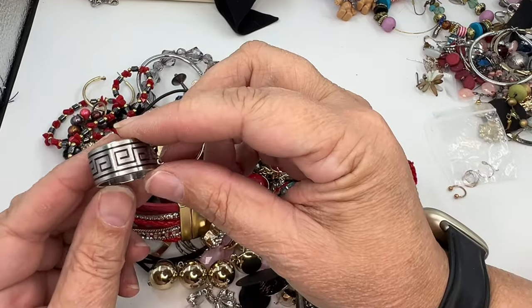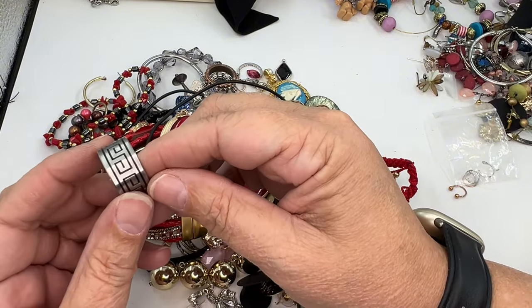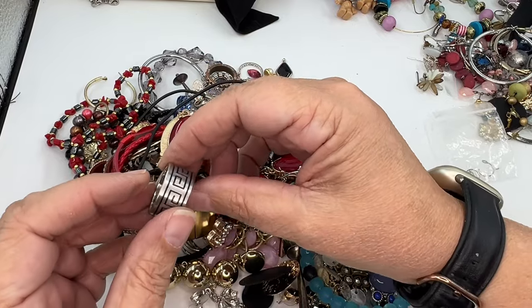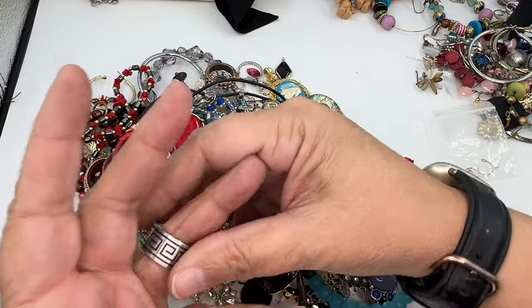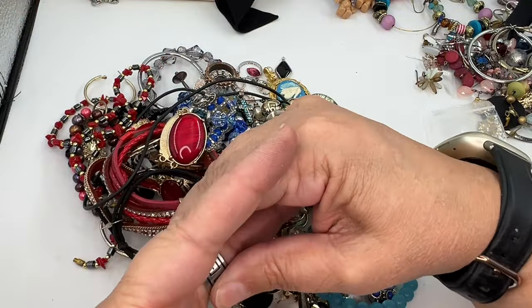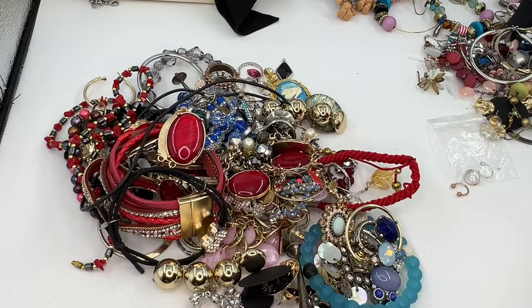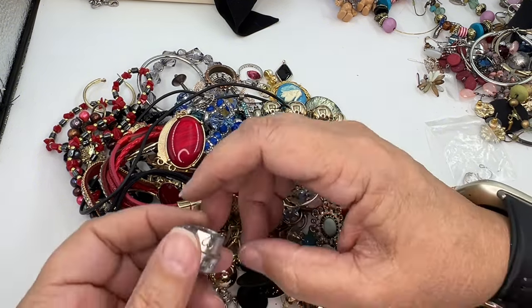Look at this — it looks like a Greek key thing almost, but if you look at it this way they look like S's. Look at that ring — that's kind of cool. I don't see any marking on it. It's a decent size ring. I feel like I've piled all the rings up over here; I like holding the rings off separate and investigating them later.